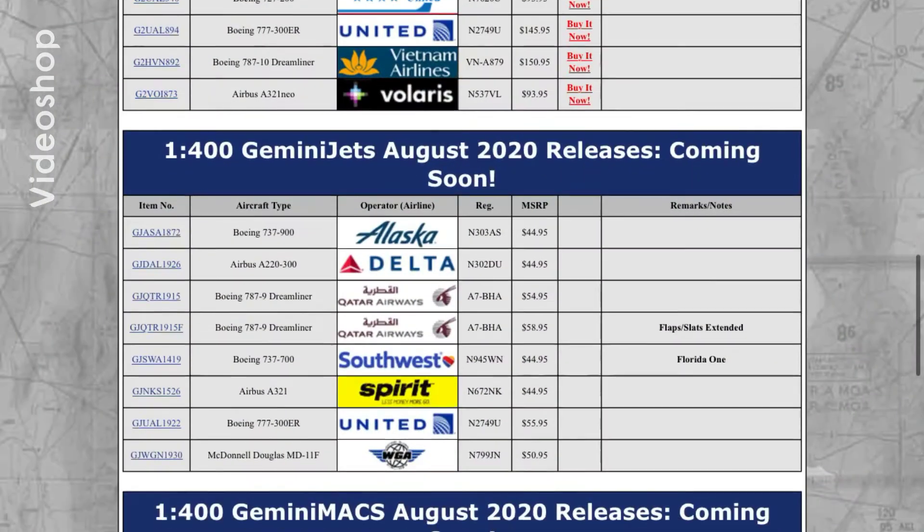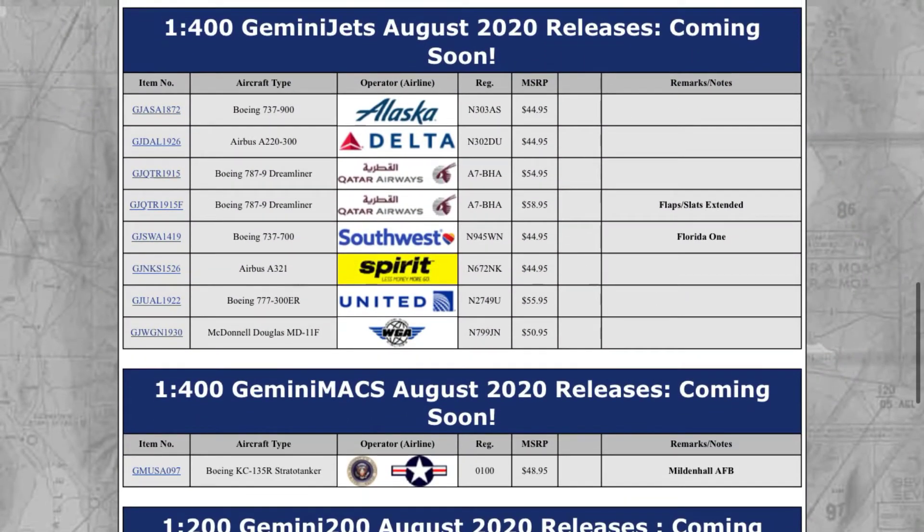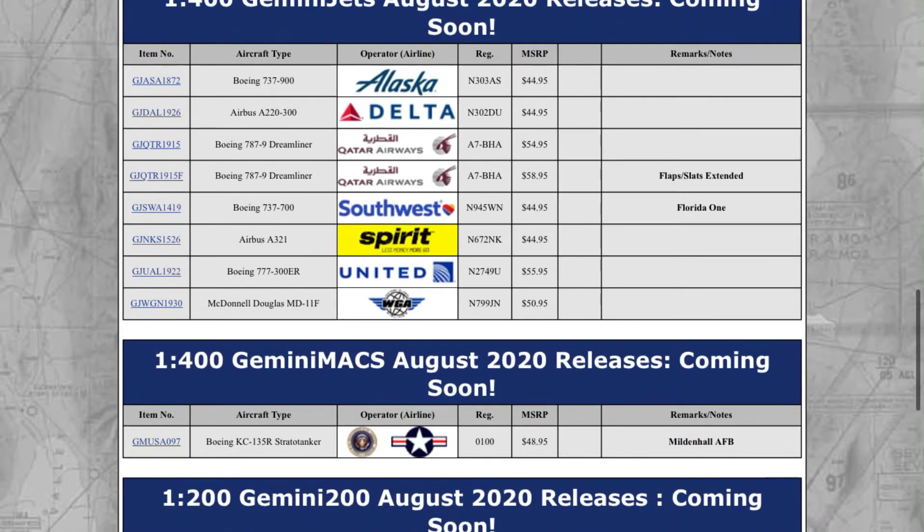Hello everybody, Comet21 here, and today we are going to be going over the Gemini Jets 1-400, 1-200, and 1-72 August releases. I've looked through this already and there's some pretty cool planes in there. So yeah, I'm excited to show you guys this. I had to do a voiceover of my original recording because the audio was just horrible.